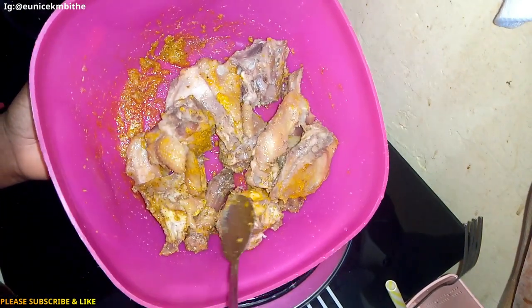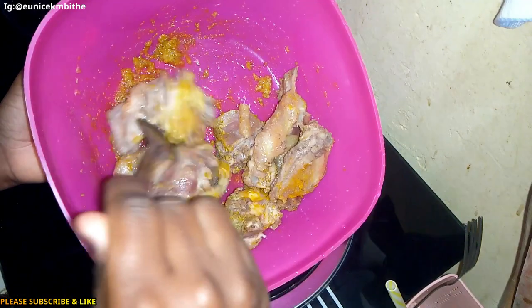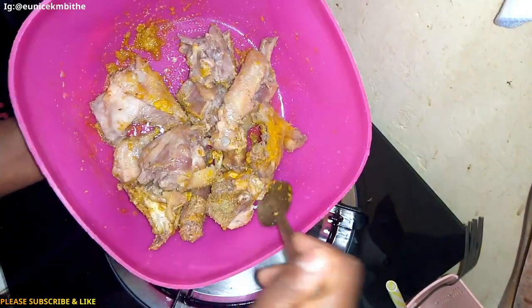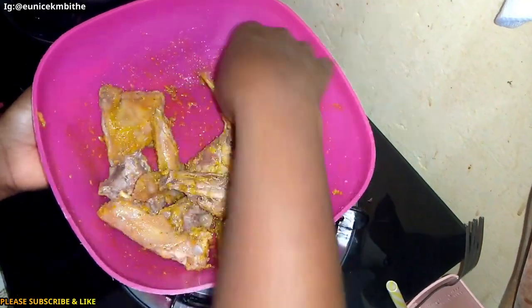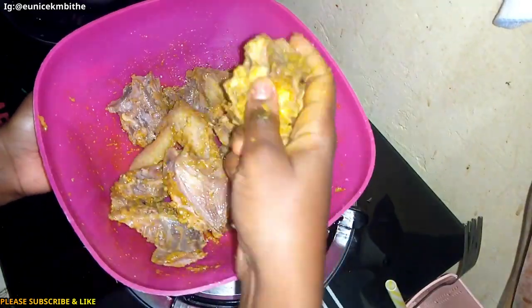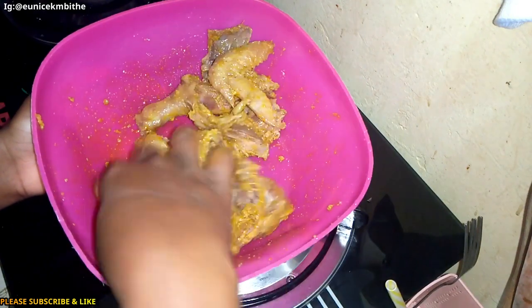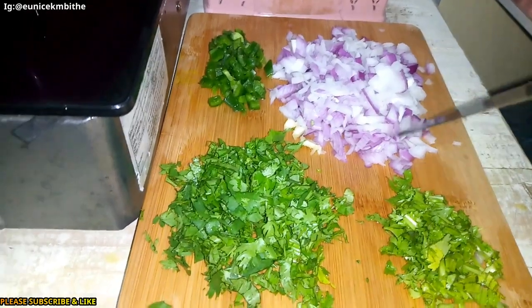I have grated the garlic, which is in the form of a paste right now. You can see it here on the spoon. I'm going to mix all these together, and I just added a small amount of vegetable oil. That's enough — I'm going to let this sit for 10 minutes.